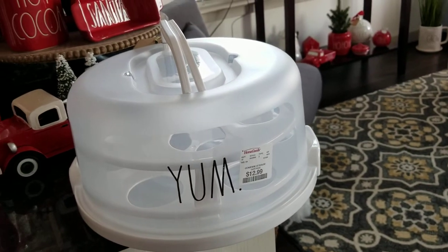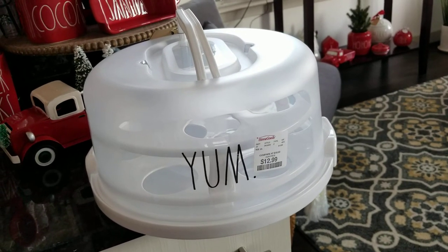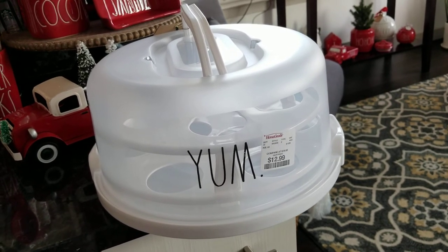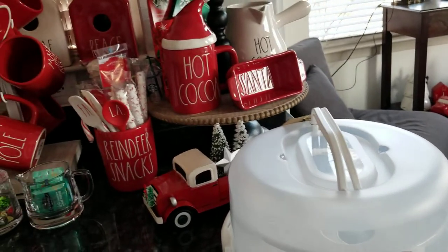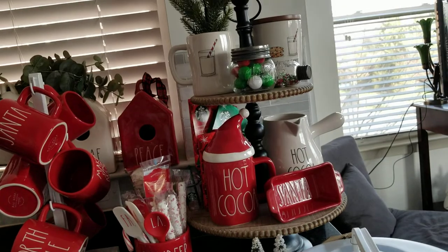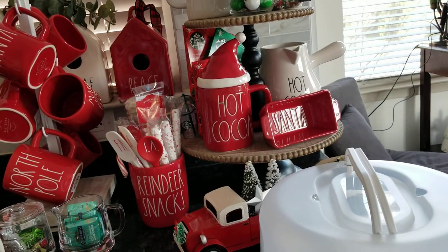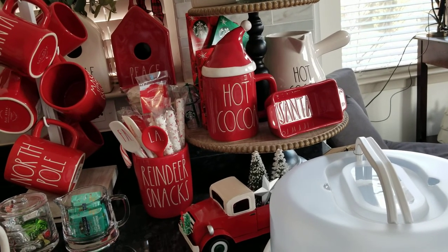That was a final find for today — my BFF bought that for me, thank you so much Carmen. So that's everything guys, I hope you enjoyed this haul and the cocoa bar tour. Give me a thumbs up, subscribe, and hit the notification bell. Thanks guys!